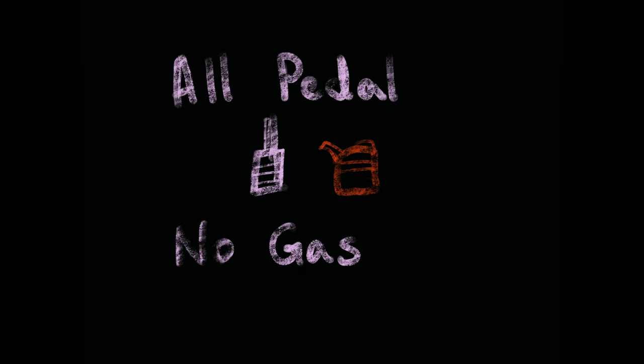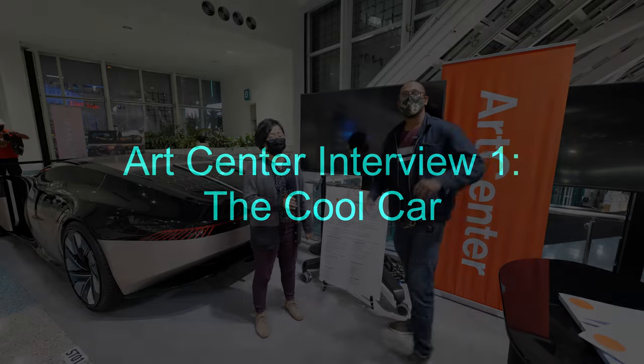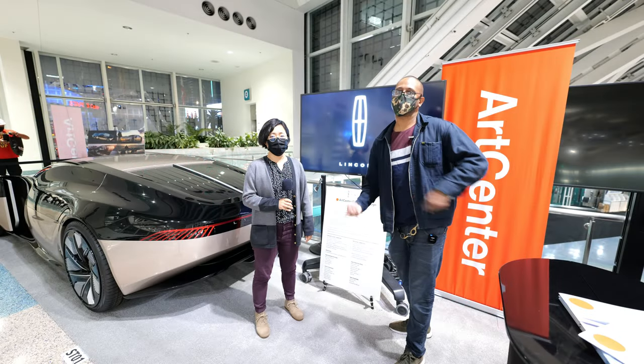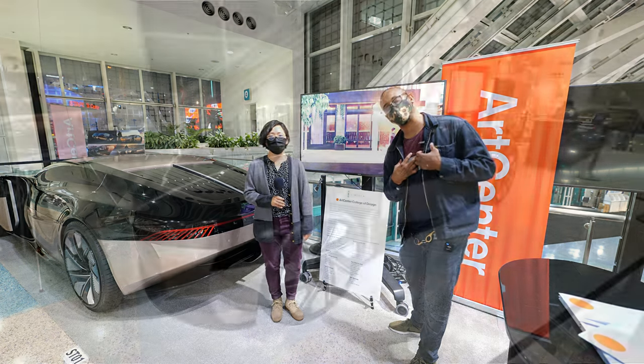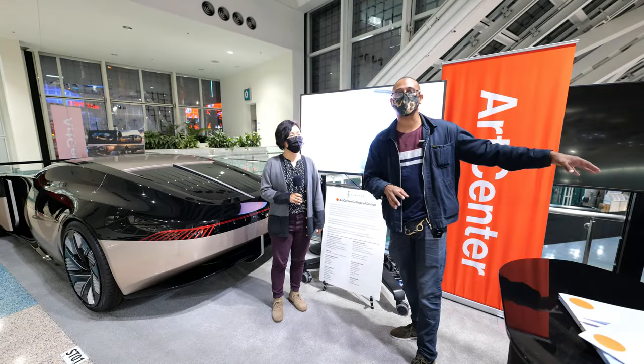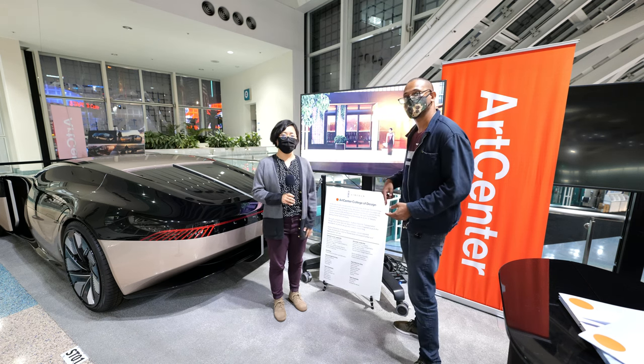All pedal, no gas — and now we're rolling! Hey guys, we're doing a little bit of a change of space. We saw this car — I saw this car and I was like, oh my god, I've got to talk to somebody about this car. And then found out it's with a college attached to it. Right now we have Lily here who's going to let us know about this car.